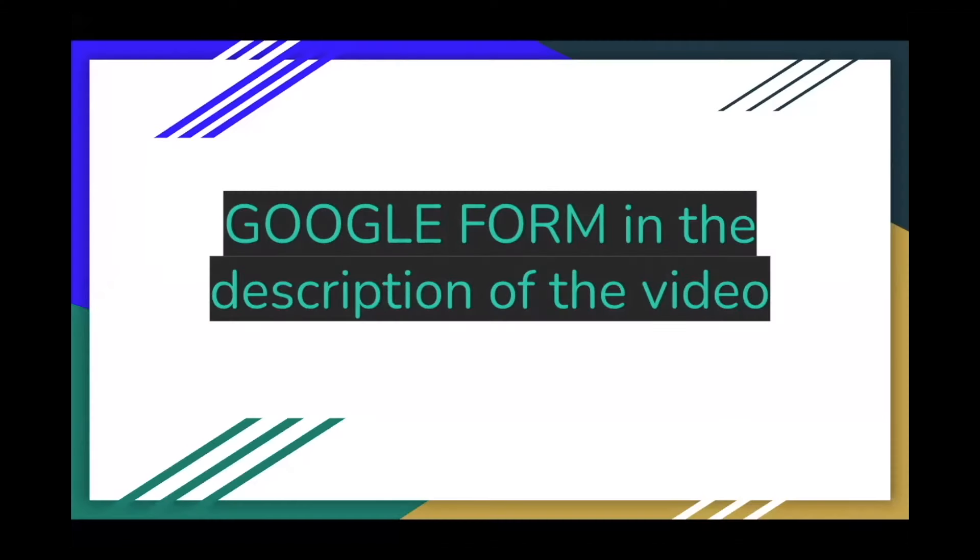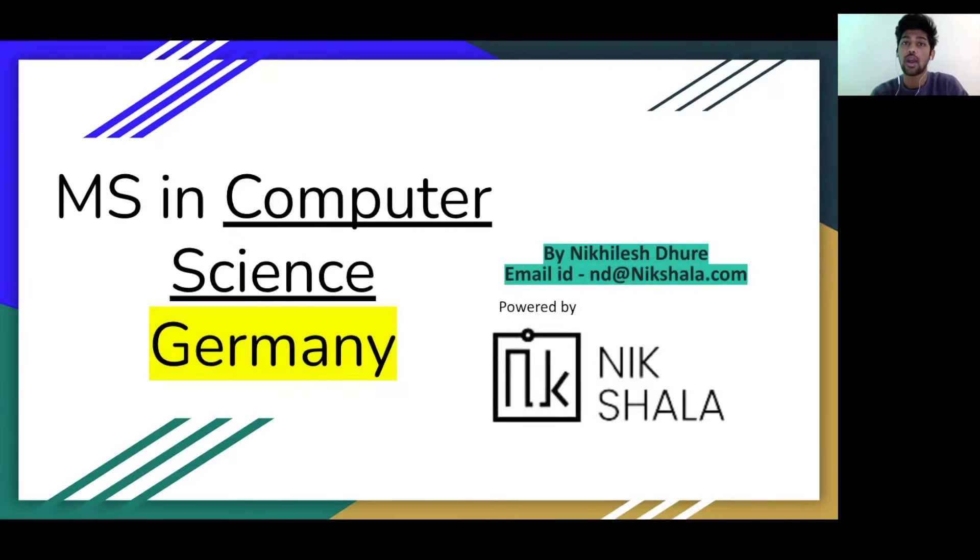Before we begin, there is a Google Form in the description — fill in your details and we'll stay in touch to see what we can do to help you with admission or visa support, whether it's 2022 or 2023. After this video, you won't need to look across 10 different websites. I've collected all the details — documents required and more — into one presentation. Fill out the Google Form and I'll send you the presentation, or I'll try to put it in the description as well.